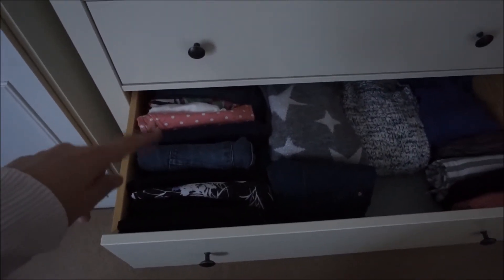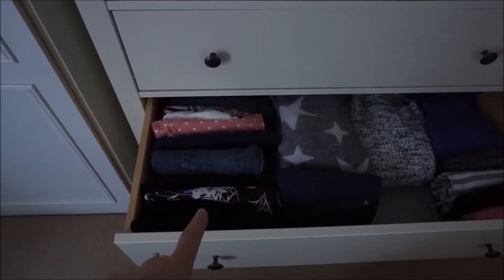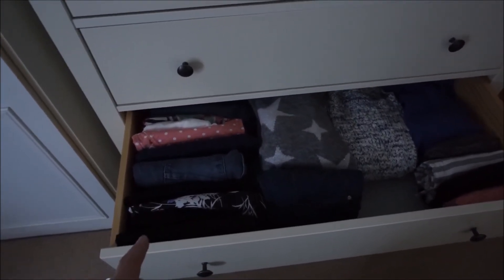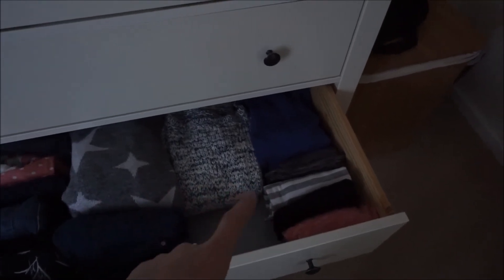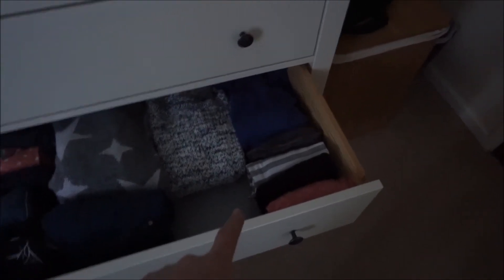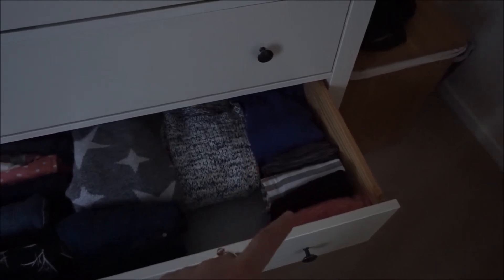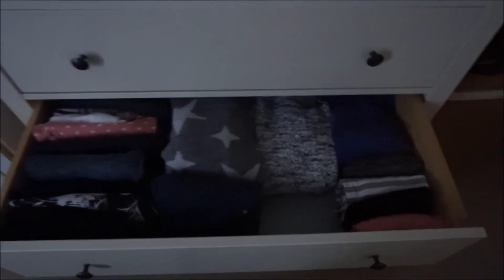The only thing I don't do is fold my jumpers fully because I can't quite manage that. Here I've got some shorts for the summer, a bit of colour, some jeans, comfortable trousers, and some leggings — not sure if I'll always keep all those. Then there are some jumpers I've been wearing, and these are lightweight long-sleeve tops that I'll be wearing now that it's springtime.